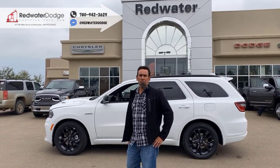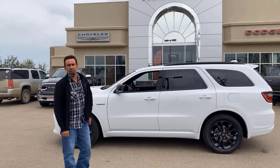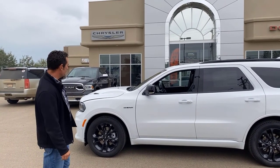Jason here at Redwater Dodge, home of the $10 oil changes, Rig Ready Rams, and now we buy your Rams. It's a nice beautiful day out here with a little less smoke, and we've got this beautiful 2021 Durango RT.